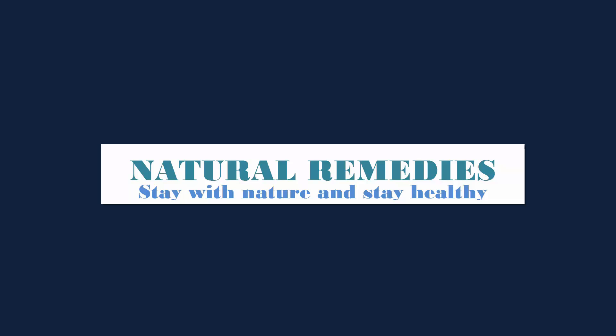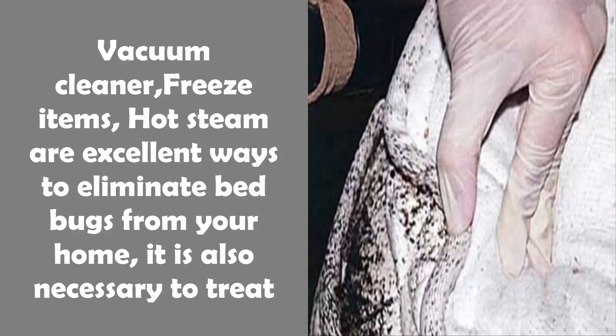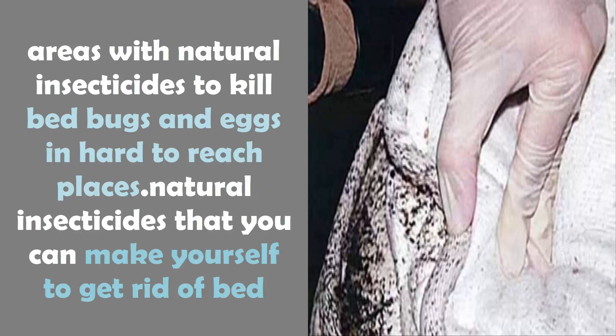Natural remedies — stay with nature and stay healthy. Vacuum cleaners, freezing items, and hot steam are excellent ways to eliminate bed bugs from your home. It is also necessary to treat areas with natural insecticides to kill bed bugs and eggs.